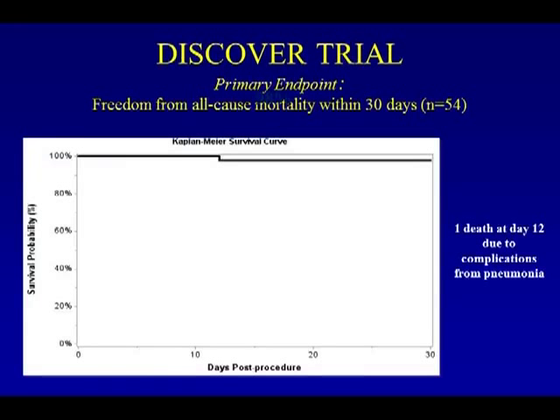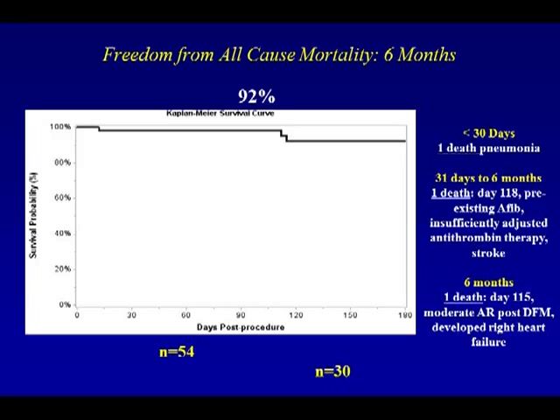As you can see from the Kaplan-Meier curve, on the x-axis going to 30 days post-procedure, there was one death at post-operative day 12 due to complications from pneumonia — so one patient mortality at 30 days. Over the full six-month period, there was an additional death: a patient with pre-existing atrial fibrillation who was not placed on Coumadin therapy had a stroke, and subsequently died within the 31-day to six-month time period. At greater than six months, there was an additional death on day 115, a patient with moderate AR post-valve implantation who developed right heart failure and died. This was the one patient with moderate aortic insufficiency in the entire trial. Overall survival was 92% at six months.